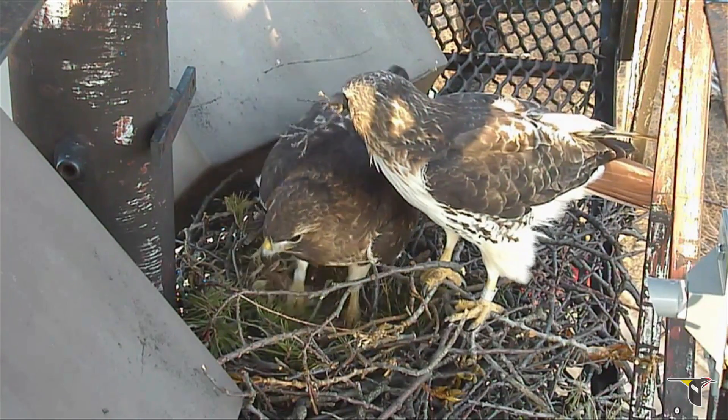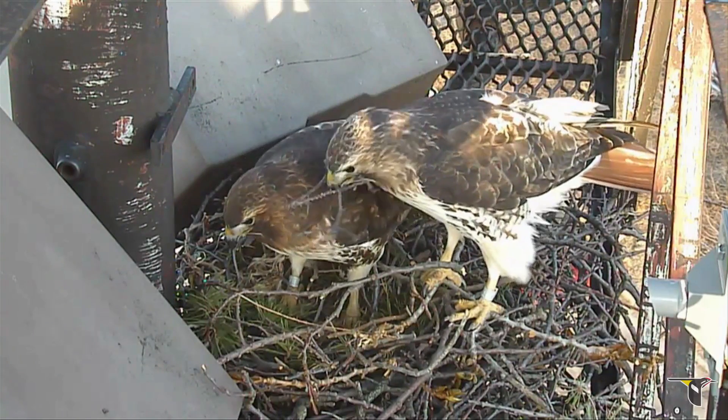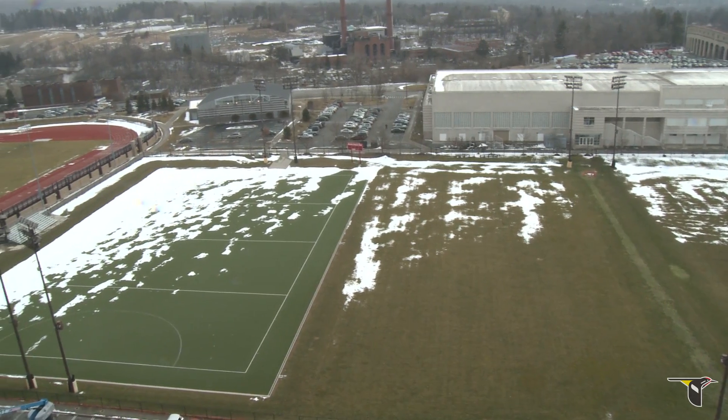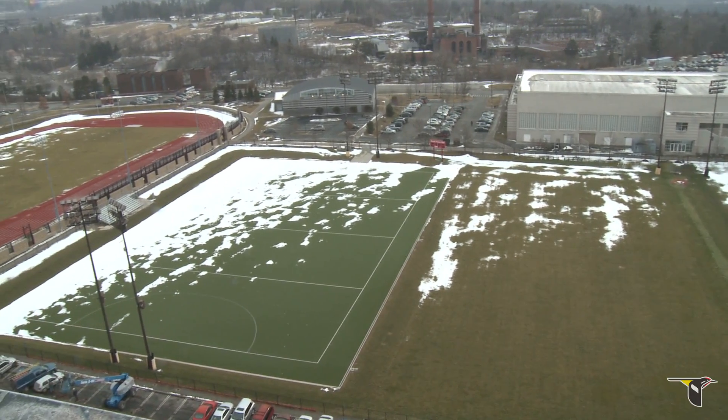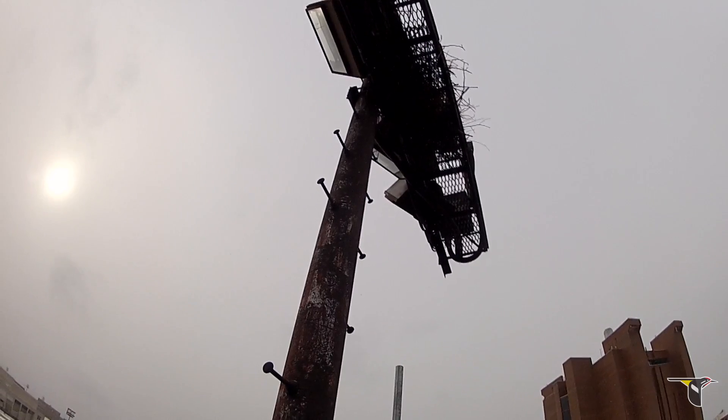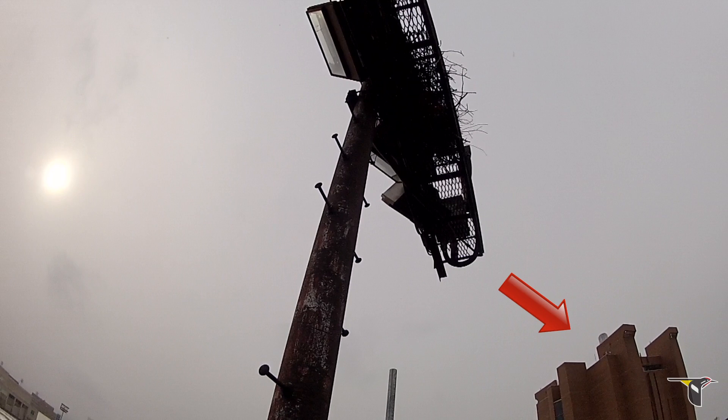A lot of people have asked how we managed to get a camera so close to their nest. The actual installation was no easy thing. We didn't pick an easy location — the nest is 70 feet up a light tower, high above Cornell's campus, with no nearby plugs or internet. In order to bring you the live feed, we had to beam Wi-Fi hundreds of meters to the roof of Bradfield Hall's specially installed antennas.